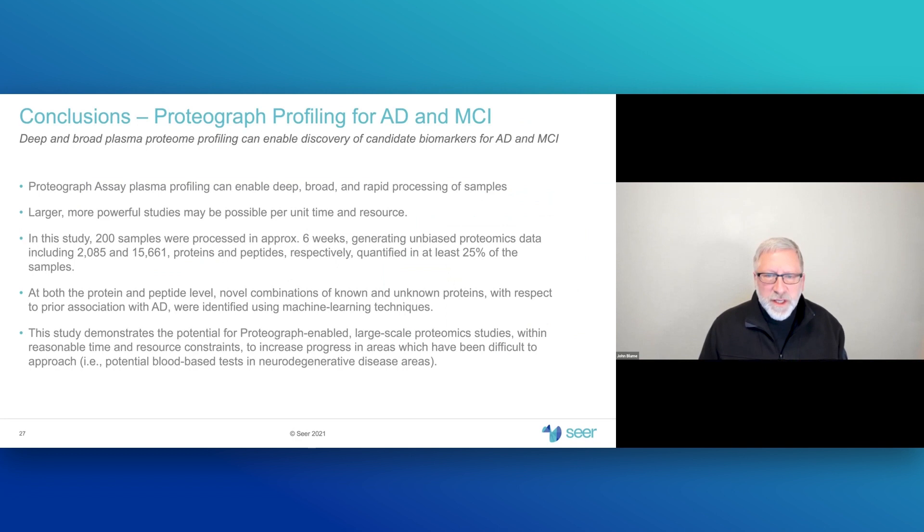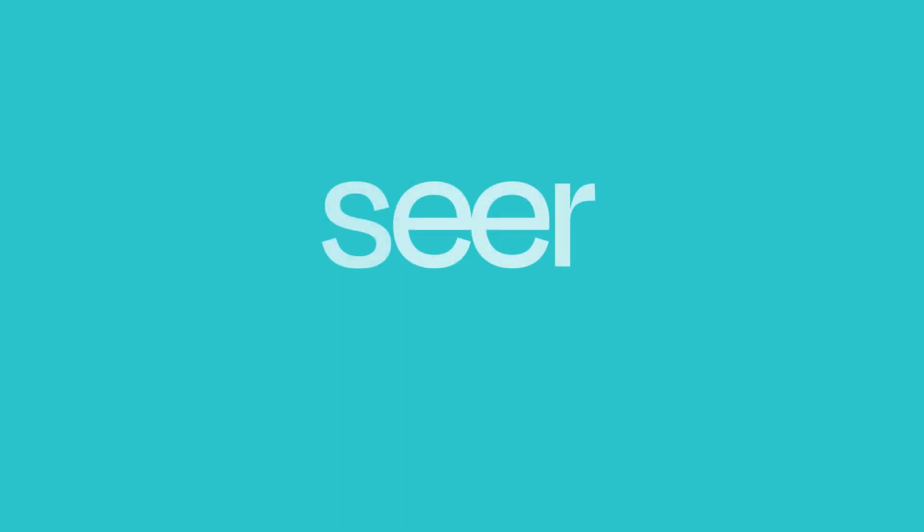In summary, in this pilot study of 200 subjects processed in about six weeks, we demonstrated that we can find novel combinations of known and unknown biomarkers for Alzheimer's disease and mild cognitive impairment. This represents an excellent departure point for future studies, both building on the specific information found so far and planning studies with much larger sample numbers for improved statistical power. Thank you very much for your attention.